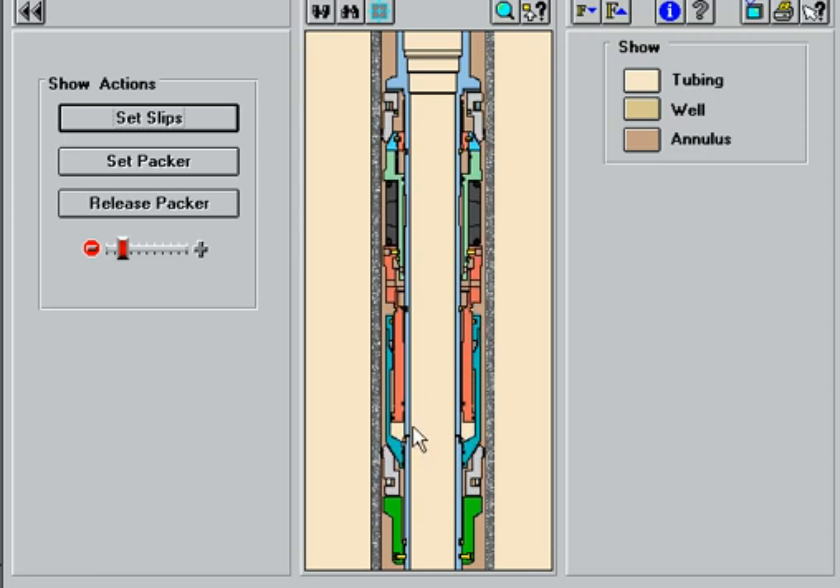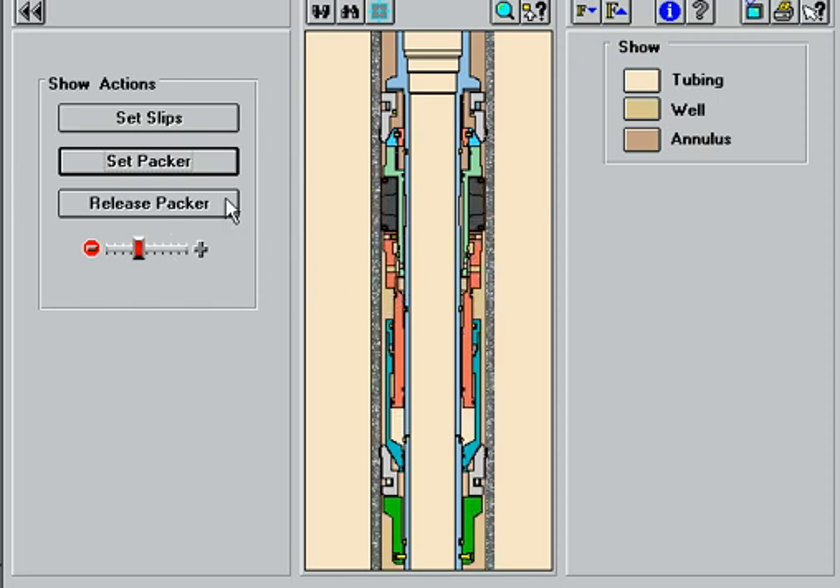By applying additional pressure to the tubing, the final setting shear pins are sheared, allowing the setting piston to move up, compressing the packing elements and completing setting of the packer. The setting force is maintained by the internal slips, which allow the setting piston to ratchet upward but prevent the piston from moving downward when setting pressure is relieved.